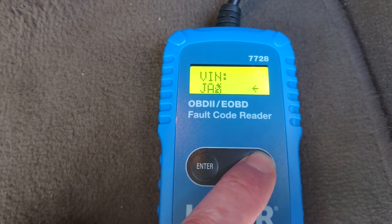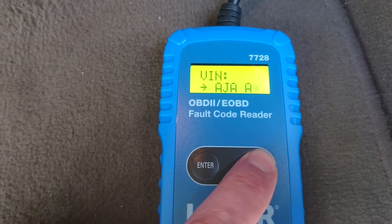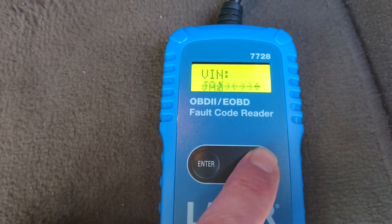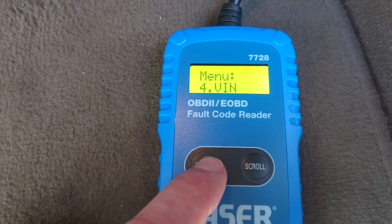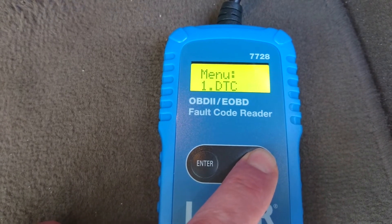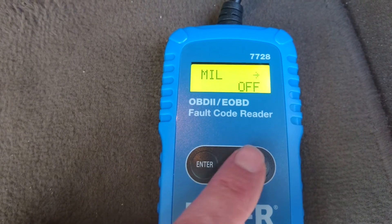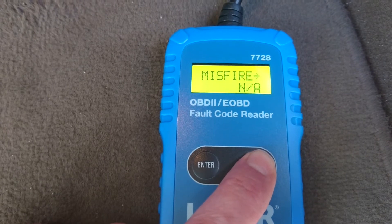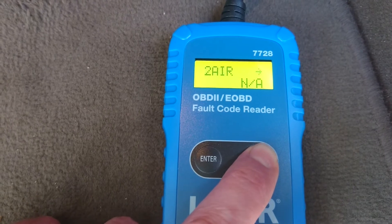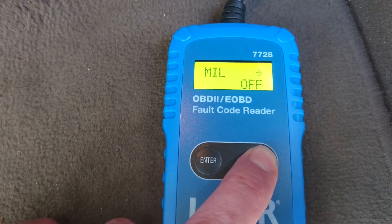It doesn't seem to be picking up the VIN correctly with this one. So this tool will just give you read and clear fault codes — it doesn't offer any live data. Unfortunately it doesn't seem to be picking the VIN up correctly on this particular vehicle. We've got the IM Readiness functions as well, so it tells you which self-tests are complete or not applicable, and that all seems to be giving the correct information.